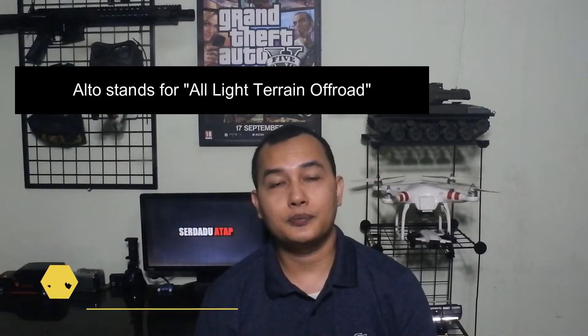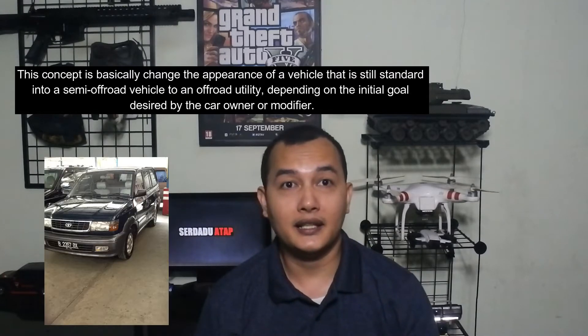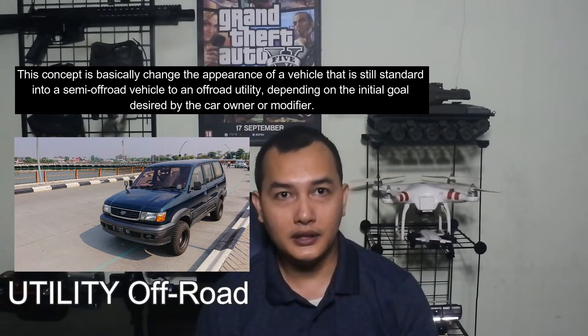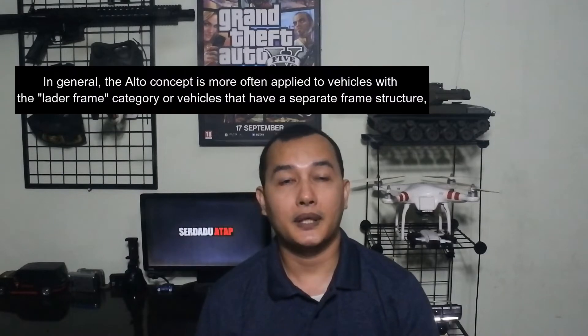Alto merupakan singkatan dari All Light Terrain Offroad. Konsep ini pada dasarnya merubah tampilan kendaraan yang masih standar menjadi sebuah kendaraan semi-offroad hingga utility offroad, tergantung kepada tujuan awal yang dihendaki pemilik mobil atau modifikator.